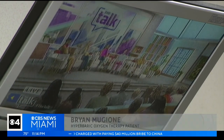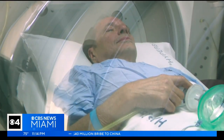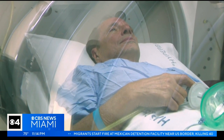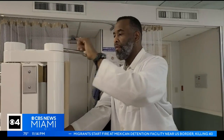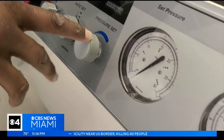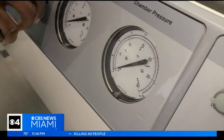A little claustrophobic, but not bad. There's a nice TV. You watch a show or a movie. You can take a nap — I took many naps. Just feels like there's a little bit of pressure. This hyperbaric chamber is at Broward Health Imperial Point, where most of the patients use it for diabetic injuries like ulcers or bone infections.